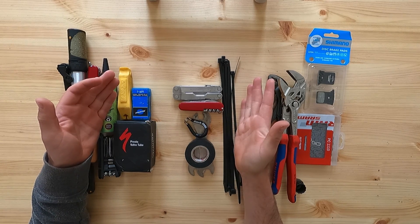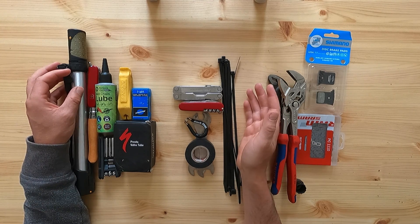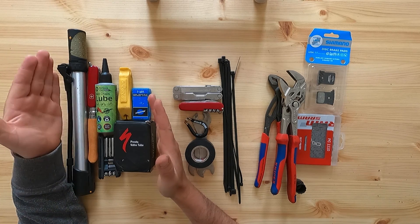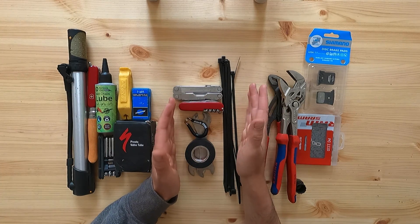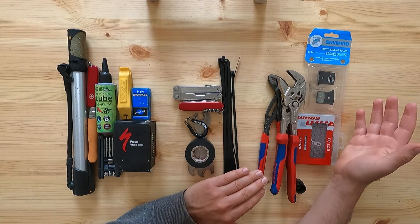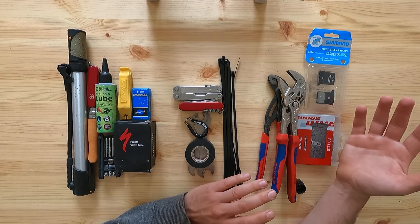Hey YouTube, Crazy Cycling Channel here. Today I want to talk about tools to take when you go cycle touring or bikepacking. I've split this into three different categories: on the left are tools which are absolutely essential and I wouldn't go touring without them; in the middle are tools which vastly increase your capabilities for very little additional weight; and on the right are things I'd think about taking on a long-term tour or somewhere really remote.